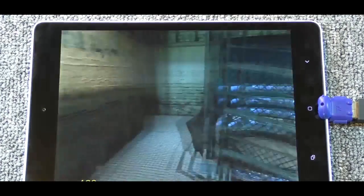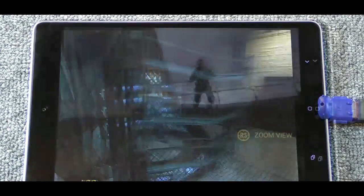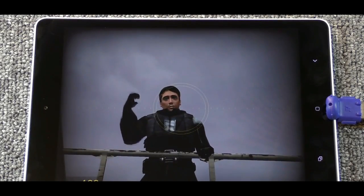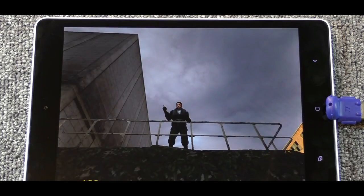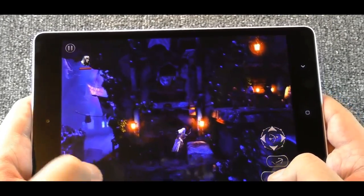Meanwhile, the standout feature on Xiaomi's new Redmi Note 3 smartphone is a fingerprint sensor located on the rear of the device in a ringed circle, similar to the design of the Nexus 5X and 6P.